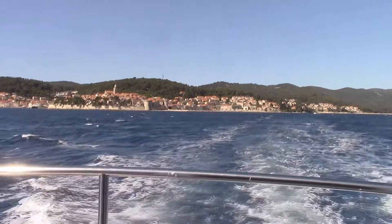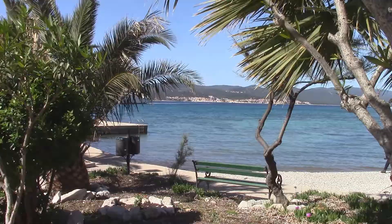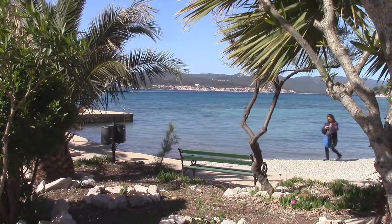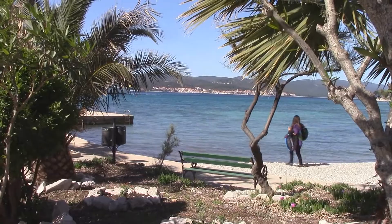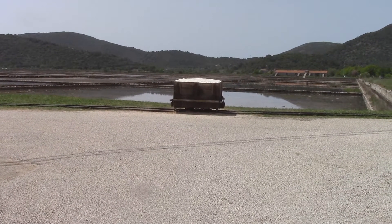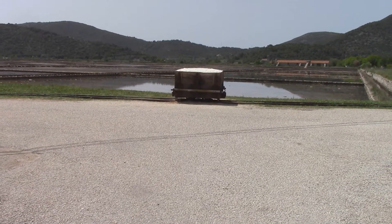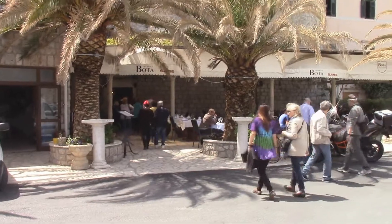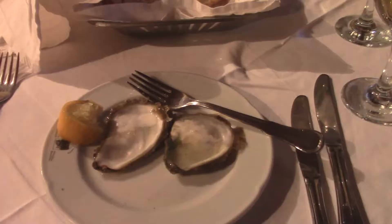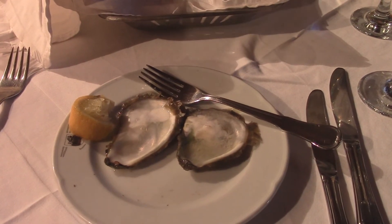We are leaving Kotor. Over there is Kotor. These have been salt flats for 3,000 years. We are going to have lunch in this lovely place. I just had these two oysters for my lunch.